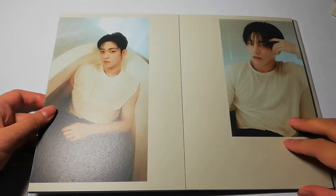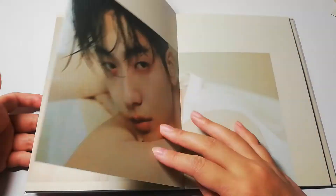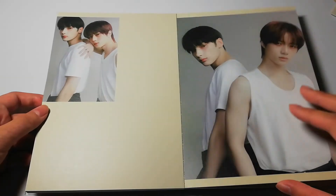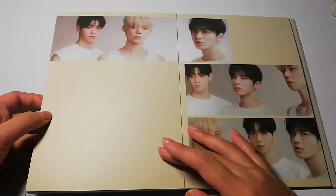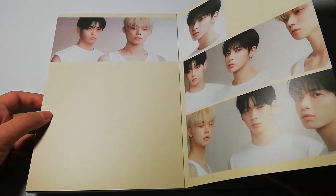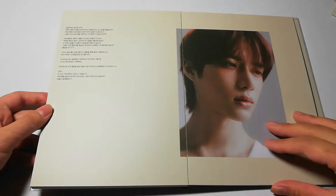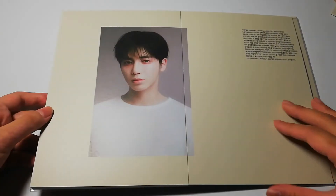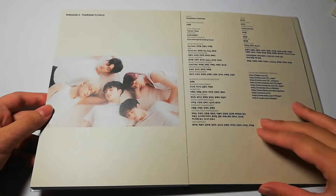Their hair is actually quite different. Like Yeonjun — he used to have platinum blonde hair, and now his hair is black for this comeback. Taehyun was the member who got a different hairstyle since he has highlights in his present time. Beomgyu's hair is also brown and his hair is quite different from the album where his hair is platinum blonde. This is my second favorite out of the other concepts. And then the credits. And then this is the CD — it just says the album version on the CD.